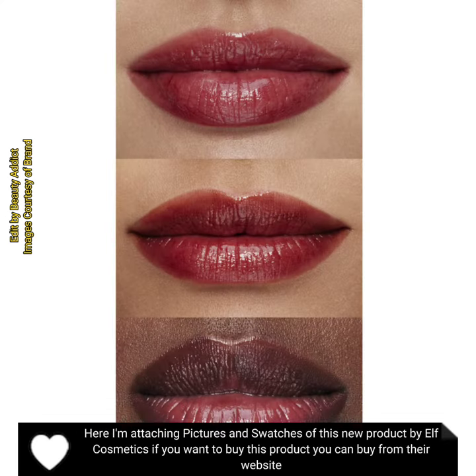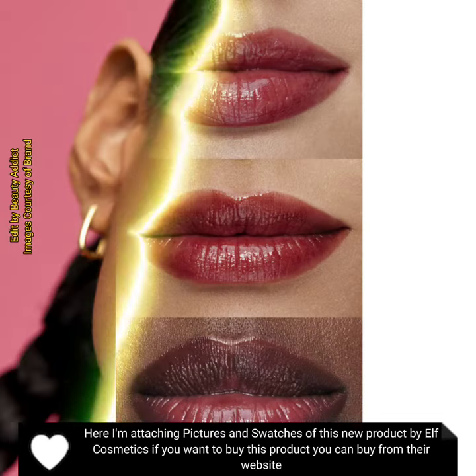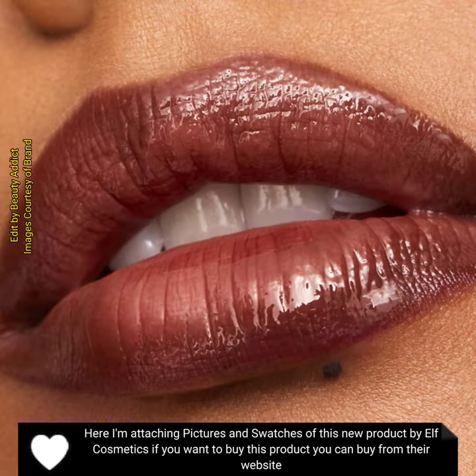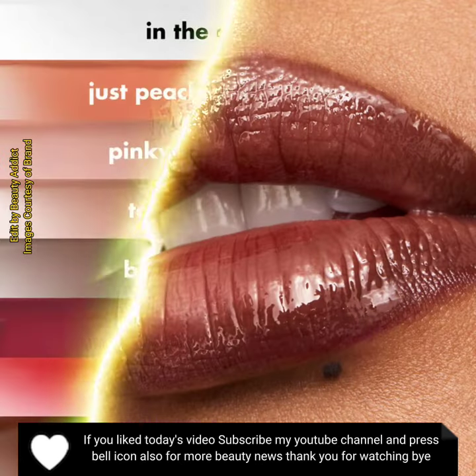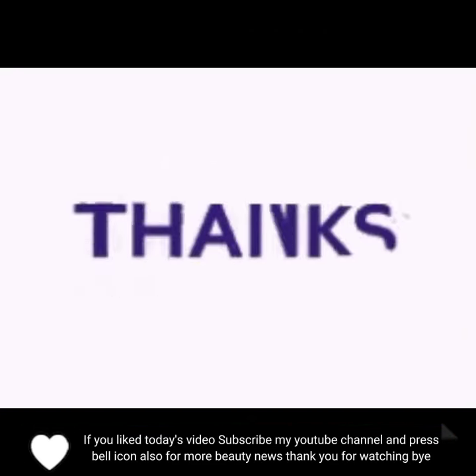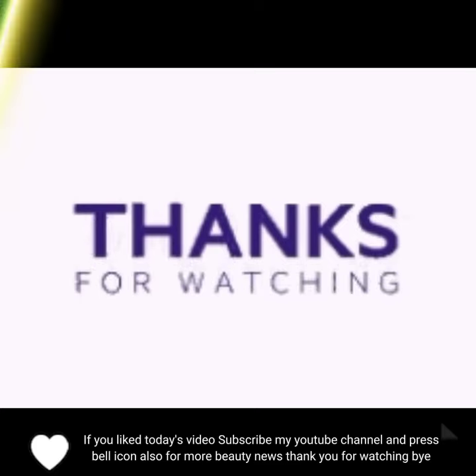Here I'm attaching pictures and swatches of this new product by e.l.f. Cosmetics. If you want to buy this product, you can buy from their website. If you like today's video, subscribe to my YouTube channel and press the bell icon for more beauty news. Thank you for watching, bye.